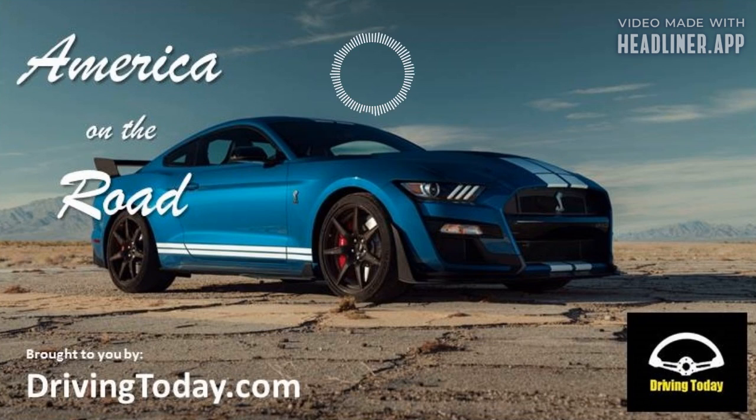Welcome back, everybody, to America on the Road with Chris Teague. This is Jack Nered back with you. It is question and answer time right here on America on the Road — a segment that we love because we like taking your questions and helping you out with knowledge we've gained through the years. We've both been around the car business a long time and have gathered a lot of information, so we're happy to share it and hope to help. Chris, what's the first question for us?